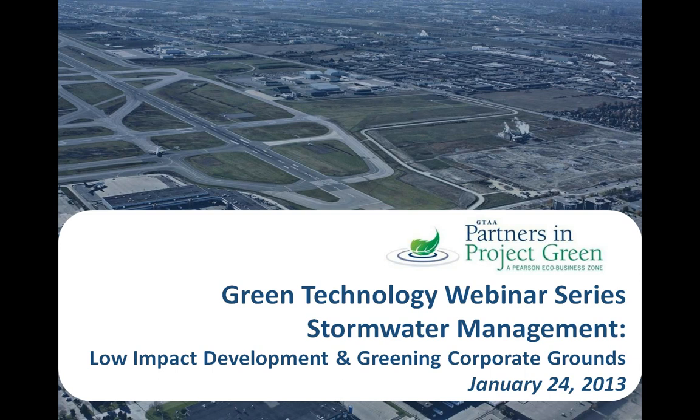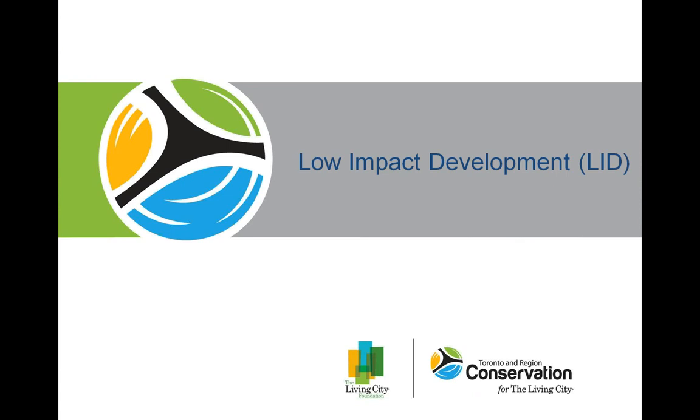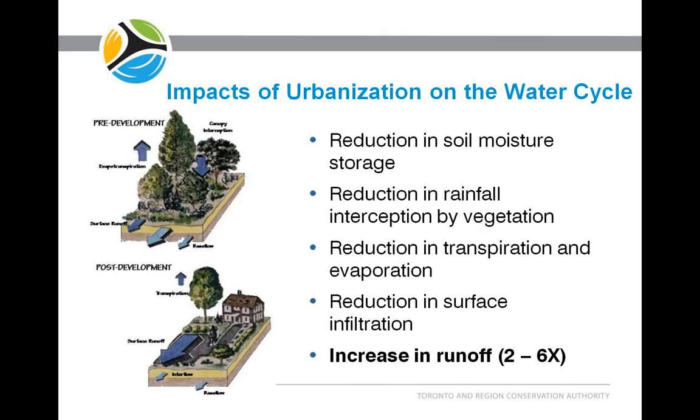Thanks very much, Alex. The low-impact development or green infrastructure approach to stormwater management was developed primarily to address the impacts of urbanization on the water cycle, and to some extent, also to address the failure of traditional stormwater management approaches to address these issues.